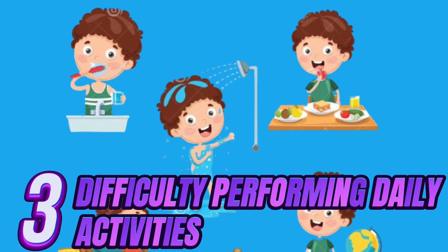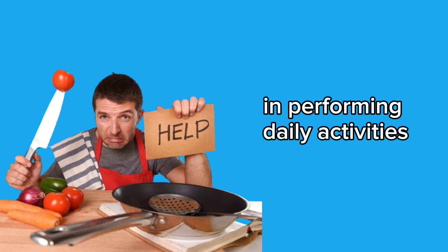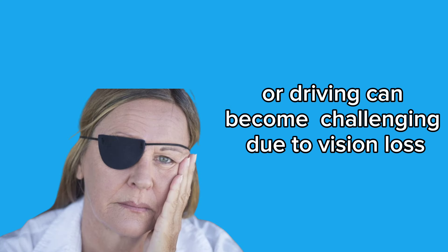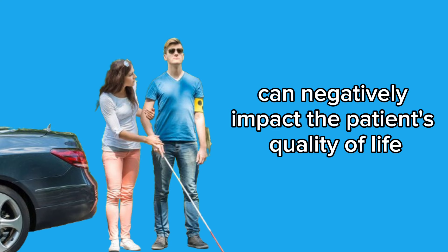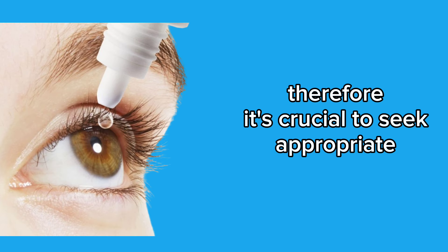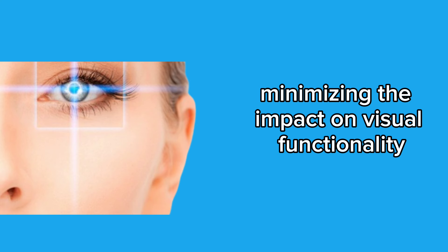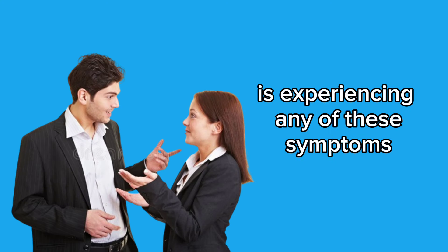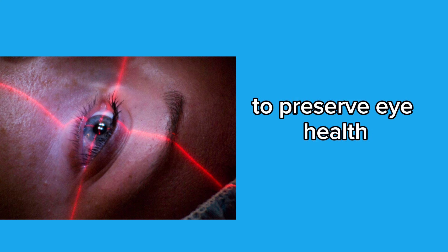4. Difficulty performing daily activities — the advancement of glaucoma and compromised vision can result in significant difficulties in performing daily activities. Simple tasks such as reading, cooking, or driving can become challenging due to vision loss. This limitation can negatively impact the patient's quality of life, leading to increased dependence on others and reducing autonomy. It's crucial to seek appropriate ophthalmological treatment and undergo regular exams to early detect and manage glaucoma, minimizing the impact on visual functionality and quality of life. If you or someone you know is experiencing any of these symptoms, don't hesitate to consult an ophthalmologist. Prevention and early treatment are essential to preserve eye health.